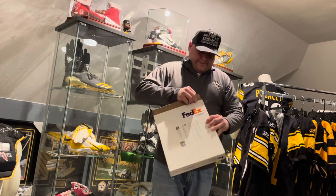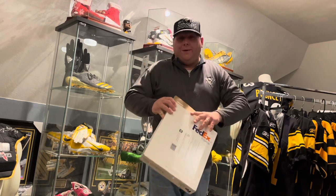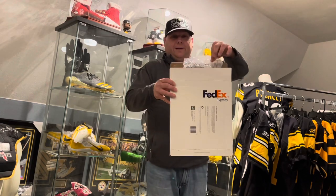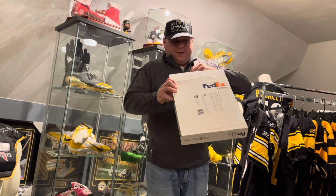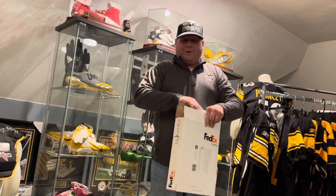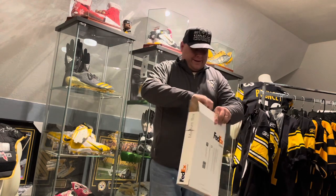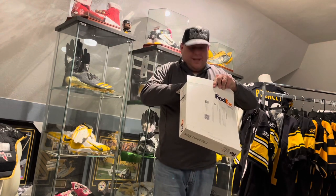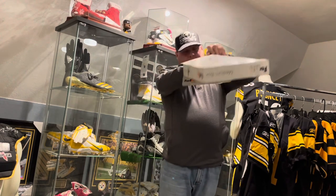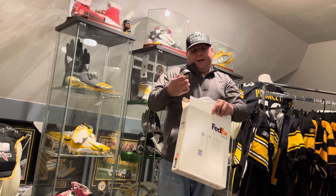It wasn't even sealed, so we don't need a box cutter. We do have a piece of bubble wrap in here — look at how it is, just straight, not wrapped around the puck, not taped to secure it. It's just sitting there straight and the puck's scattered around with it. Anyway, that's enough — I apologize for the rant, I'm going to grab this.